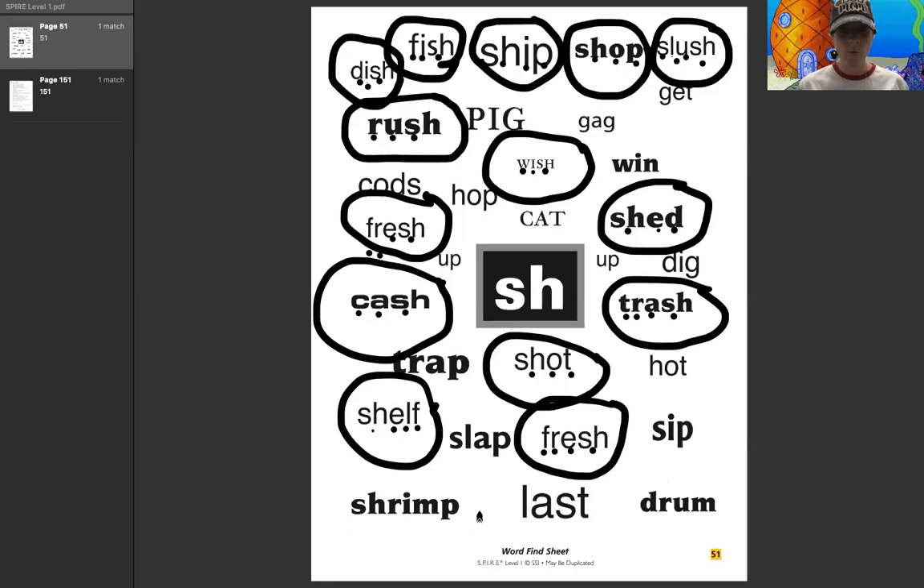Now this one — ooh, look at this one. This one is a hard word, but we're going to do it. Sh, r, i, m, p — shrimp. Sh, r, i, m, p — shrimp. Good. That one was a little more complicated. We had the SH here, and then we had the R blend right by it, and then we ended with a blend as well. Very good, you guys.